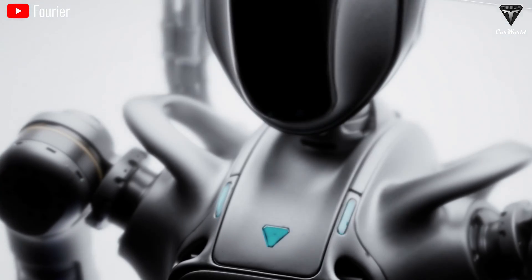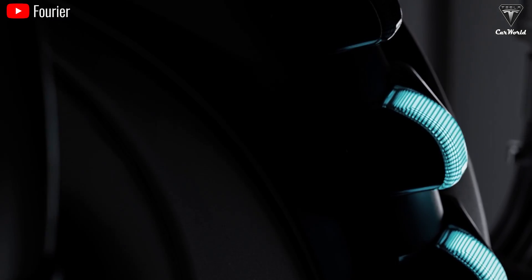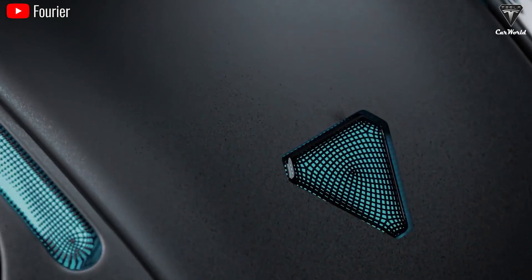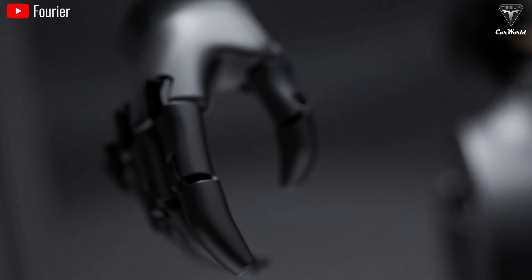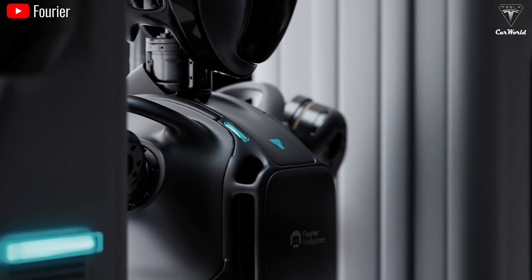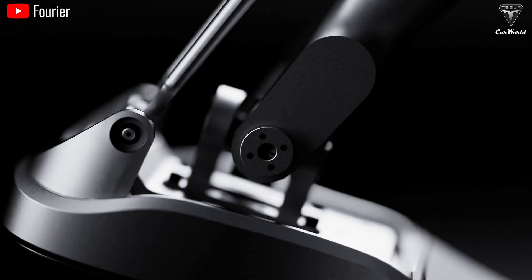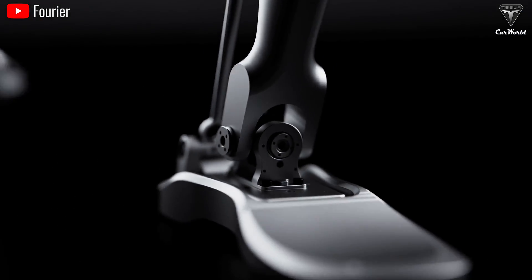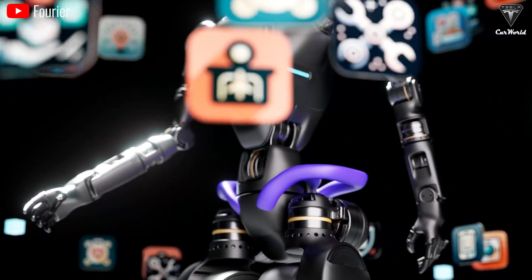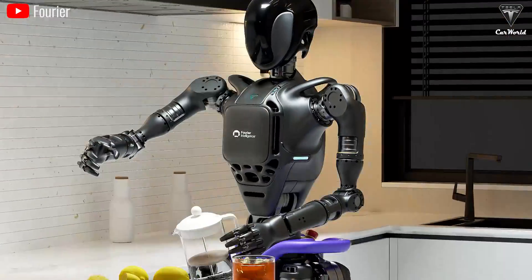One of the standout abilities of Optimus, thanks to its advanced computer vision, is its ability to detect hazards. For example, it can spot sharp objects left out while kids are playing nearby, or even someone trying to break into your house. Equipped with around eight 2D cameras and sensitive sensors, it can identify the shape and size of weapons or the actions of strangers. If it detects anything suspicious, it'll alert you or call the police — so you really cannot underestimate Tesla Optimus' vision.